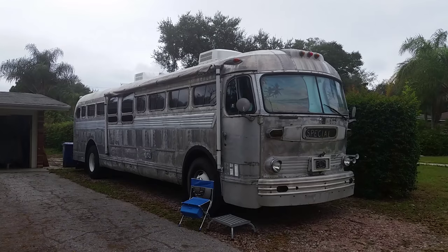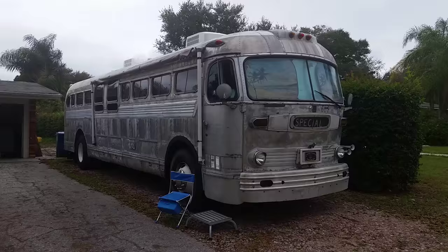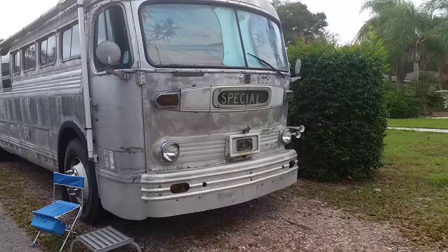Hello, this is my 1951 4103. It's an old Trailways bus. You see a ton of Greyhound buses — 4104s converted — but not 4103s that have been converted into an RV. So I'm going to take you through this and show it to you.